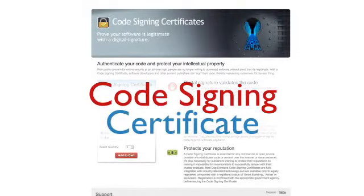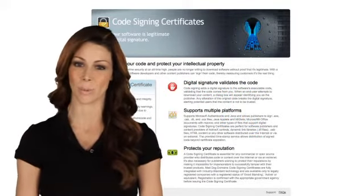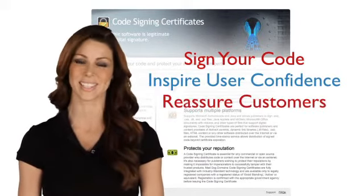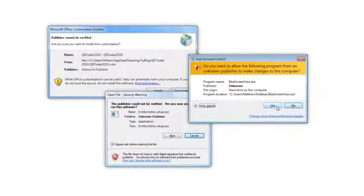You protect it with a code signing certificate. A code signing certificate lets software developers and other content publishers sign their code, which inspires user confidence and reassures customers it's the real thing. It also eliminates security warnings during the download process that occur from unsigned code.